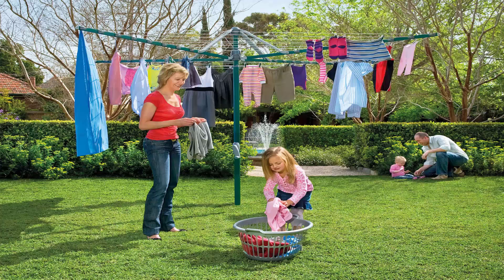Folding rotary clotheslines are very popular in today's modern homes as well. These style of products can be folded up and put away if you're having a party or a game of cricket or soccer. This one pictured is the Hills biggest one, which is the Hills Hoist 8 line, and this is the ideal size for a big family of five or six. There are many other smaller sizes available, and you can get this one in a range of colors as well.